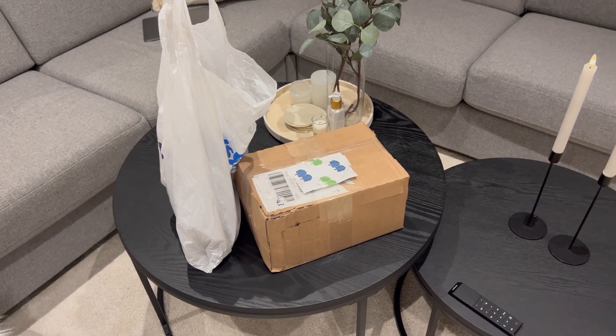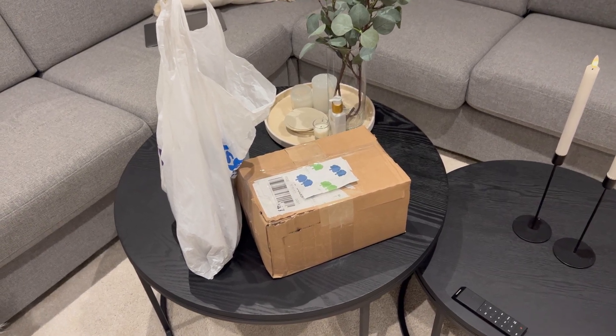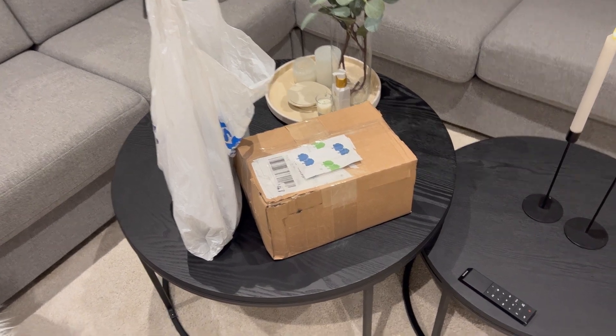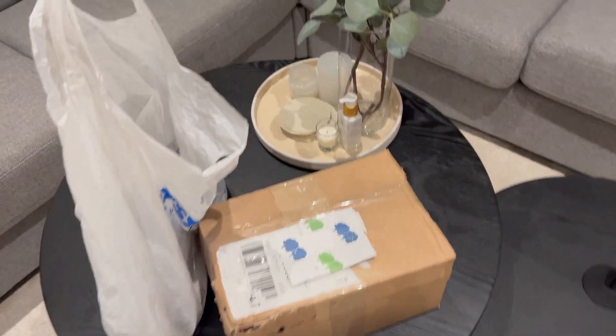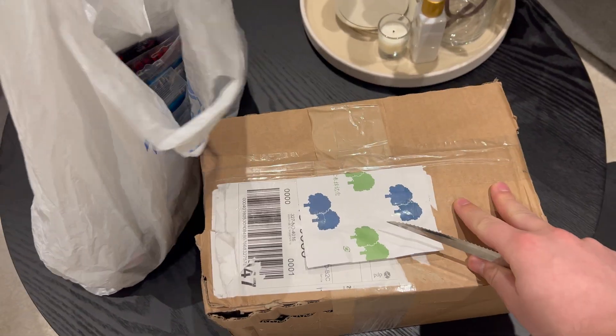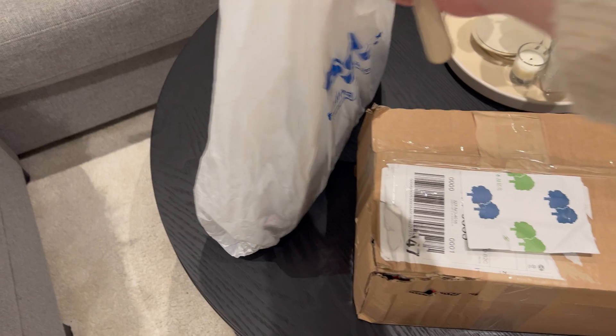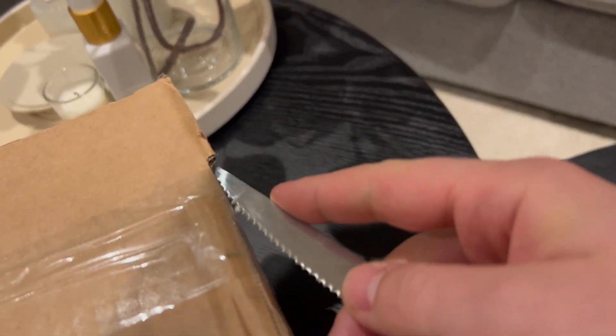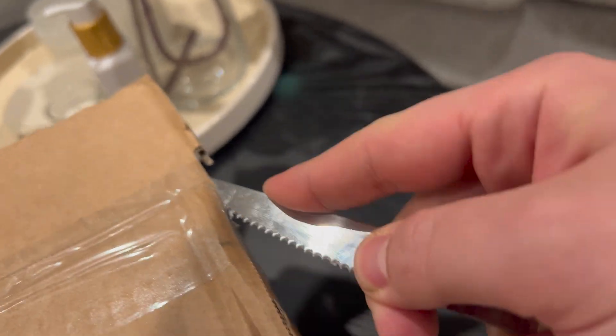Hey guys, this is Chris here and welcome back to a new video. Today I have a little haul for you. I just came home from Tokyo — a trip I enjoyed very much — and I came home to this package right here. I also bought some stuff in Tokyo, so let's get through everything that I have received.